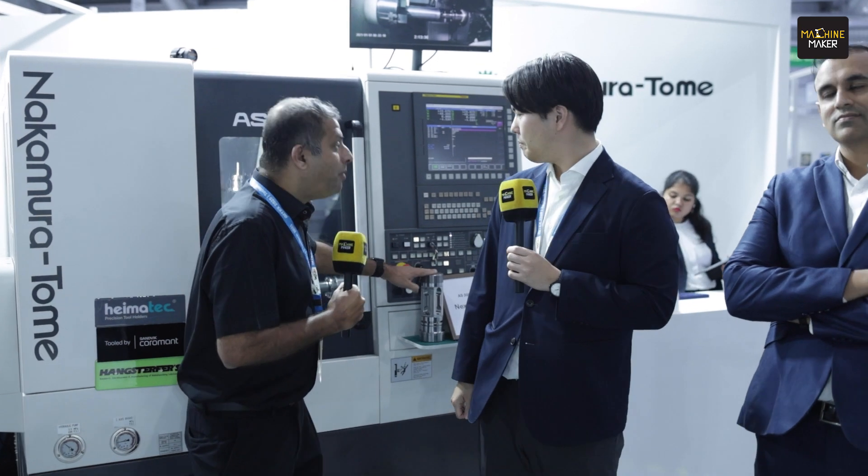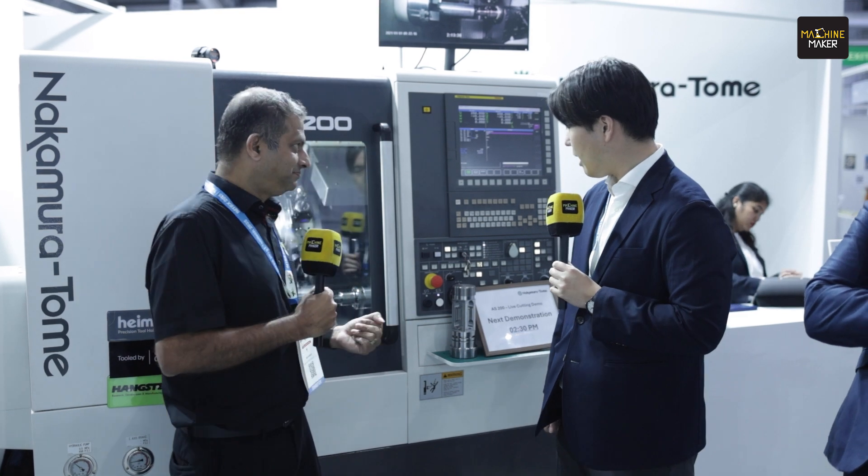We have seen that very complex machining is done in very limited time - you can do it faster and better. What are the main points an Indian manufacturer should think about when considering Nakamura Tommy? Why should one purchase Nakamura Tommy?